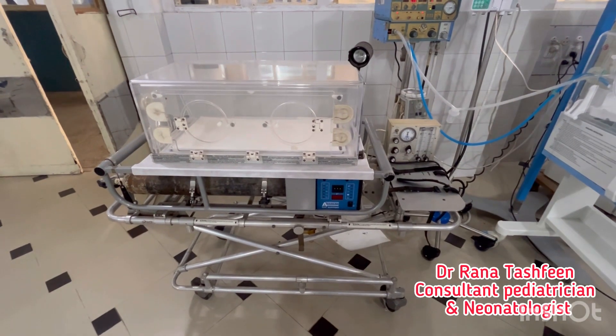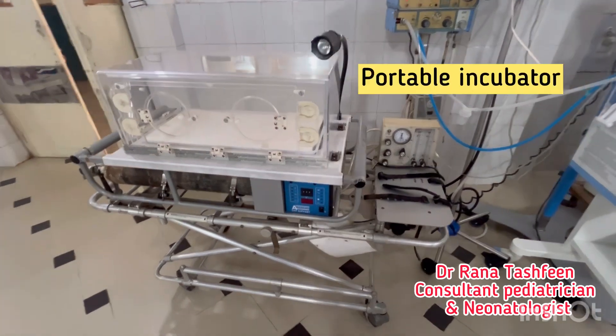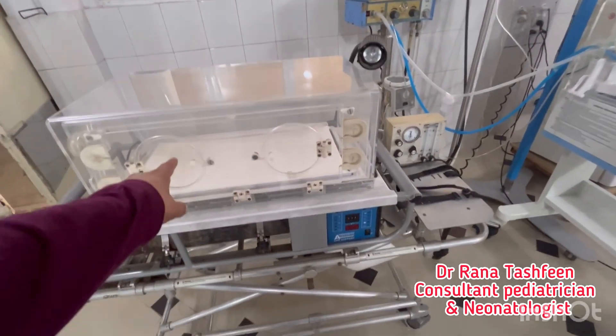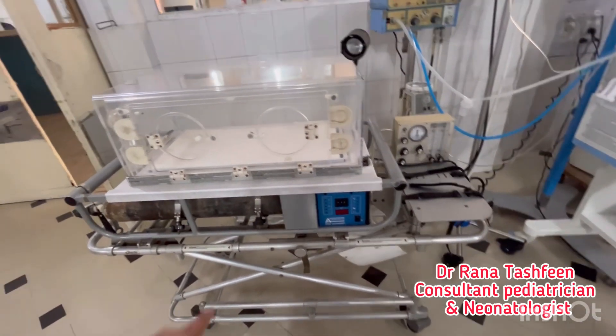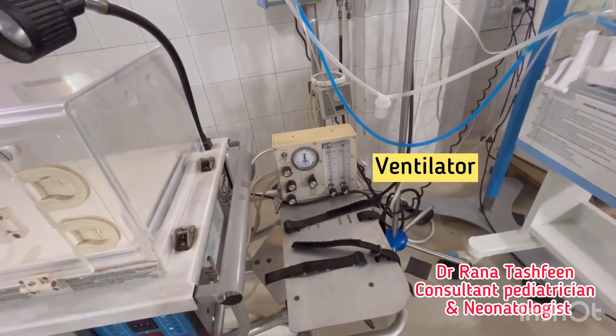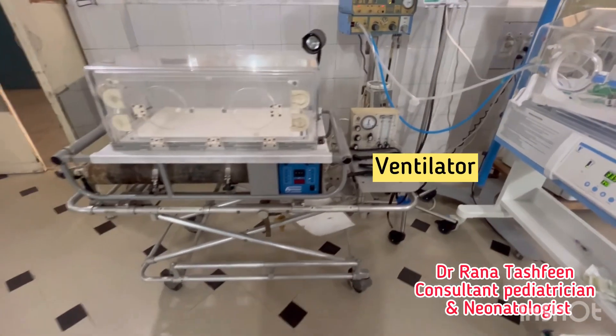Bismillahirrahmanirrahim. Assalamu alaikum. The gadget you are seeing today is a portable incubator with a ventilator. There is an incubator which is battery operated, along with the cylinder and ventilator. It is used for the transport of critically sick newborns and infants.